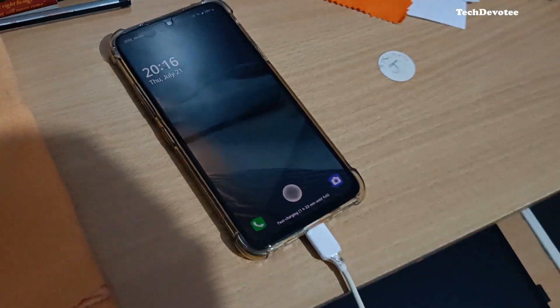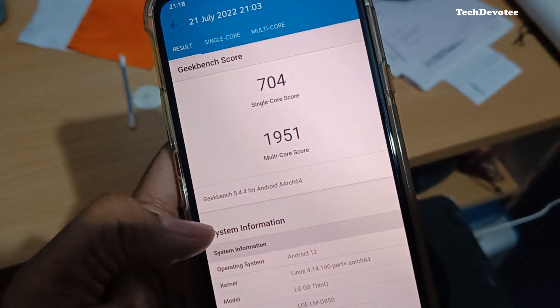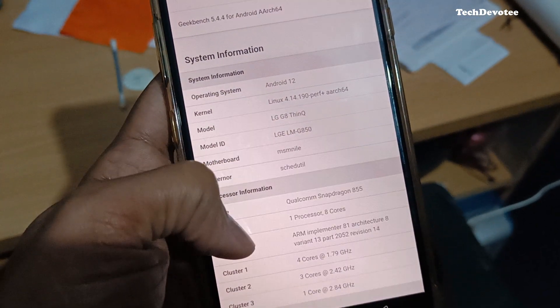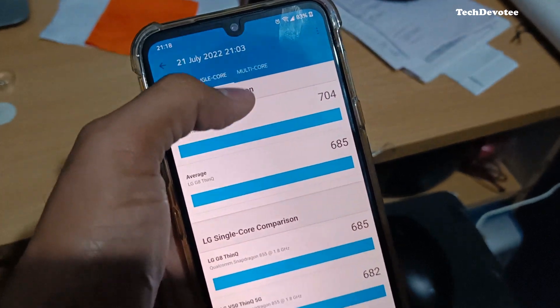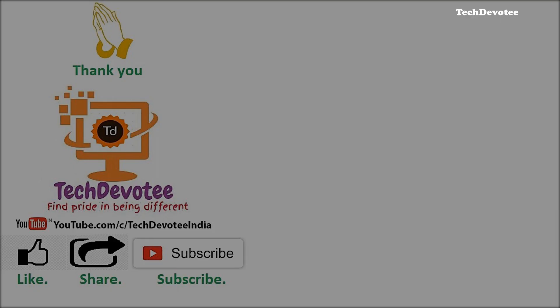In summary, you can call this a no-change update. Yes, there is a change in Android version and build numbers, but that's all. If I notice any further changes or issues, I will add them in the comment section below. I request you to let me know if I missed any new changes or issues with Android 12 on LG G8X. Hope you found this quick video informative. Please do not forget to hit the subscribe and like buttons. This is Tech Devotee signing off — bye for now.